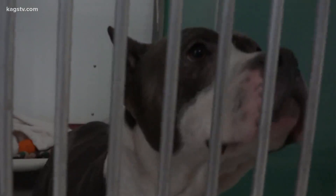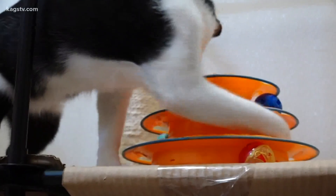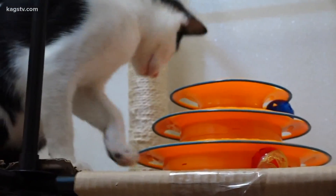We see over 3,000 pets annually. I would say roughly a third of those have a chip, and even less of those are we able to actually find proper contact information, where sometimes the chips aren't registered with the right information.